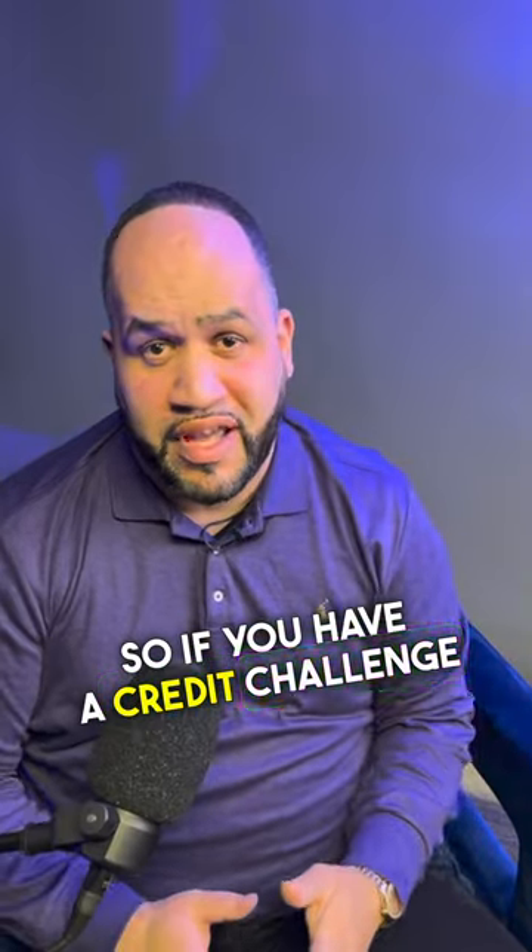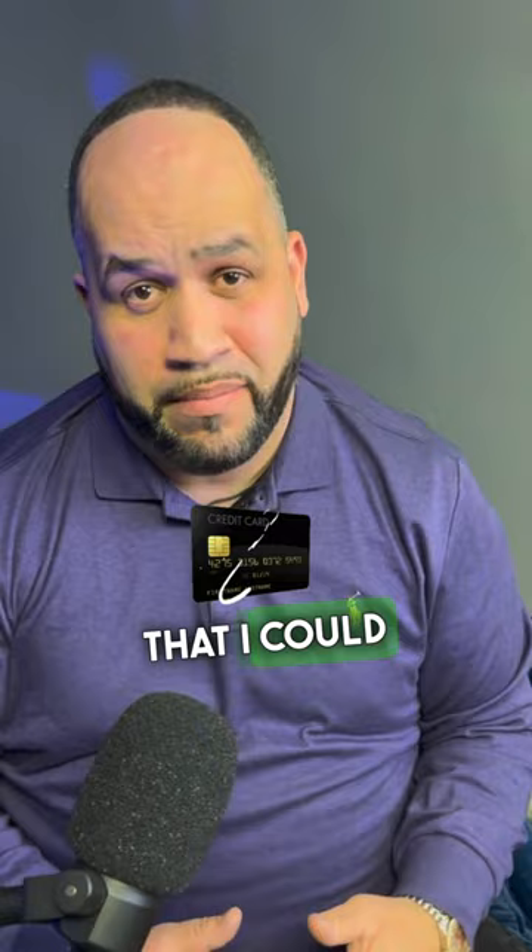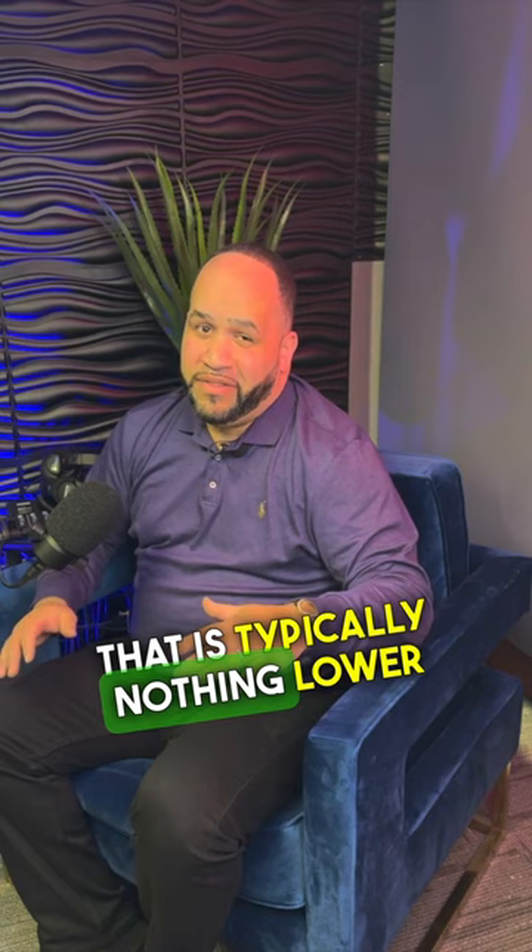If you have a credit challenge and you're looking to buy a home, you might be thinking: what's the lowest credit score that I could buy a home at? It's a complex question, but ultimately if you're doing an FHA loan, there really is no credit score requirement. Investors do have requirements — that is typically nothing lower than a 550 credit score.